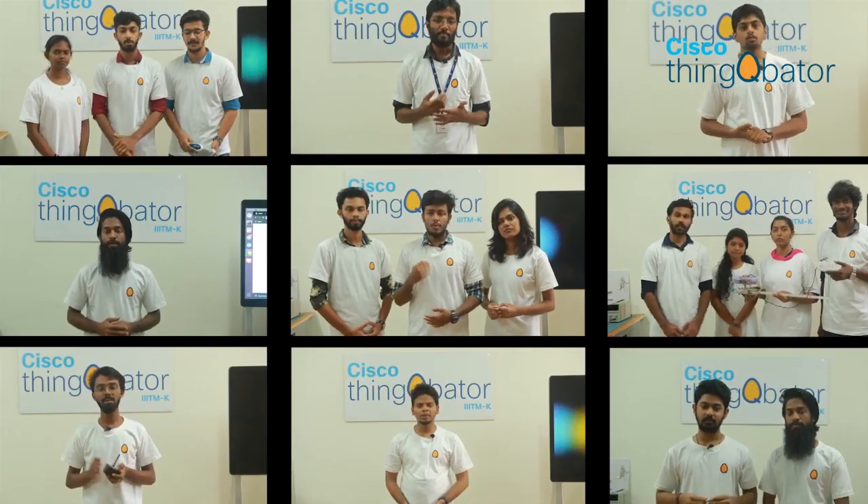Hi, in Tripoli TMK we have selected 28 projects for cohort 2 and all of these teams are from different colleges across Kerala, working on different domains like security, environment, agriculture, clean tech, etc.